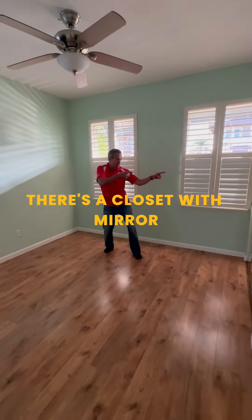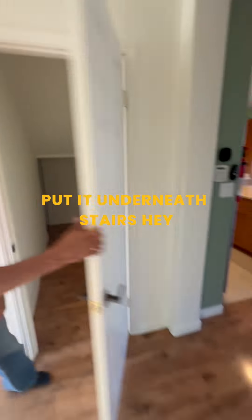You know what? I got dirty laundry. Washer and dryer. Mop sink. And I got all that extra stuff we really don't need from Amazon — put it underneath the stairs.